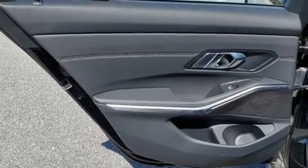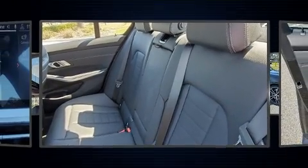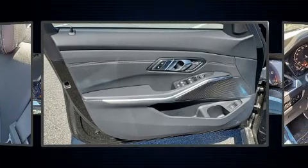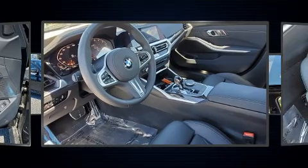Top features include front dual-zone air conditioning, power front seats, an automatic dimming rear-view mirror, turn signal indicator mirrors, and remote keyless entry. Everything is where it ought to be, from the dashboard controls to the door locks and window controls.